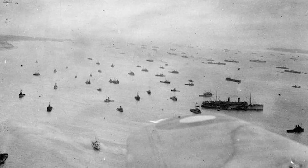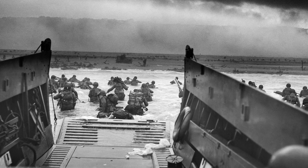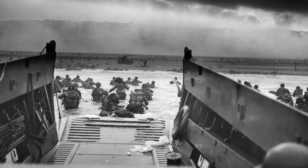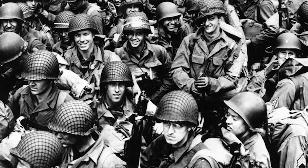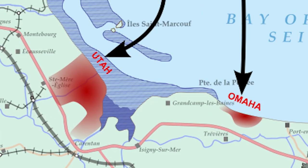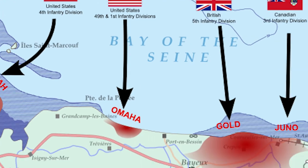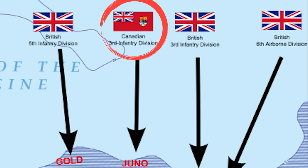On the 6th of June 1944, the Allies undertook the biggest landing operation in history: Operation Overlord. This operation consisted of 175,000 men who were about to set ashore on the beaches of Normandy, France. Around 80 kilometers of coastline was divided into 5 zones: Utah and Omaha for the Americans, Gold and Sword for the British, and Juno for the Canadians. Canada was back then still part of the British Empire.